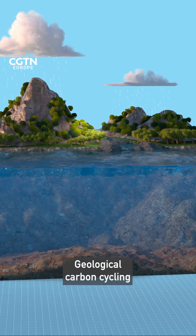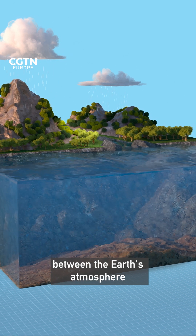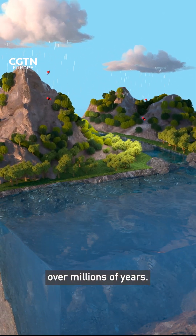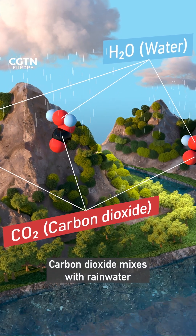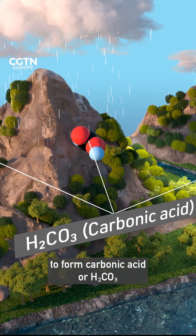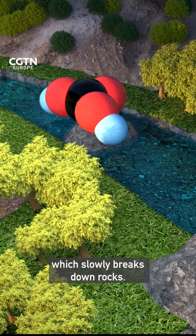Geological carbon cycling is how carbon moves between the earth's atmosphere, rocks, and the oceans over millions of years. Carbon dioxide mixes with rainwater to form carbonic acid, or H2CO3, which slowly breaks down rocks.